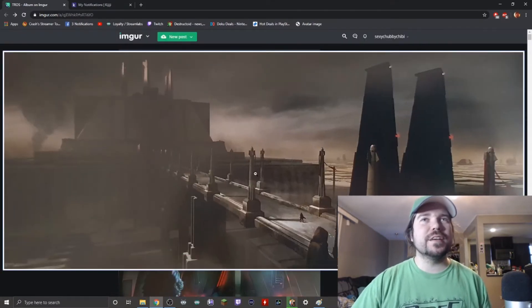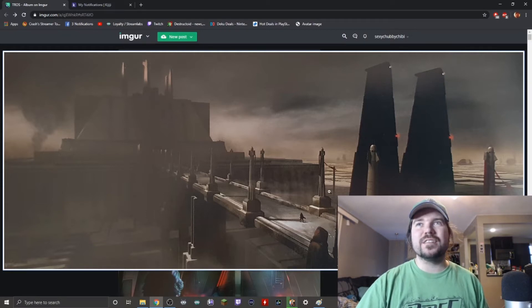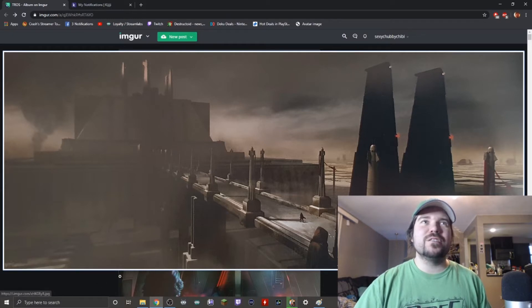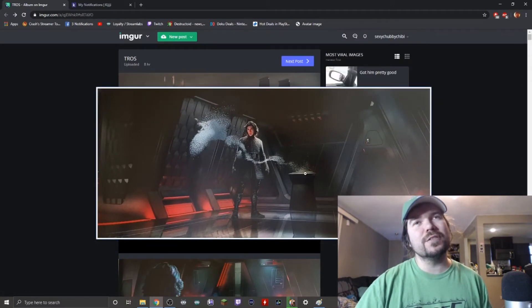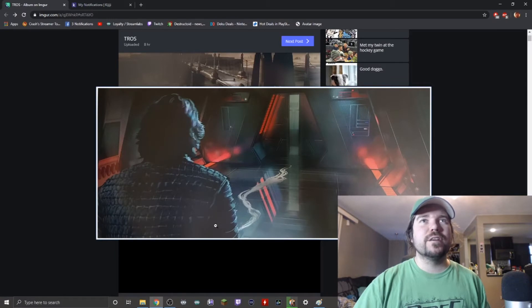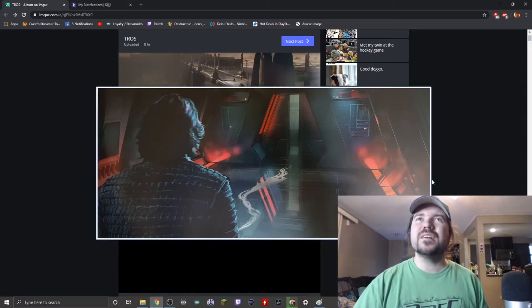Starting here we've got the Jedi Temple, and this looks like Kylo Ren walking into the Jedi Temple. If you look around, Coruscant looks desolate — it looks like it's been obliterated. There's not even rubble, so maybe it's just filler space. You can see smoke like the temple is still burning. Next we've got Kylo Ren looking at some kind of hologram inside the Jedi Temple, and then following what looks like maybe a blood stain smeared on the floor.